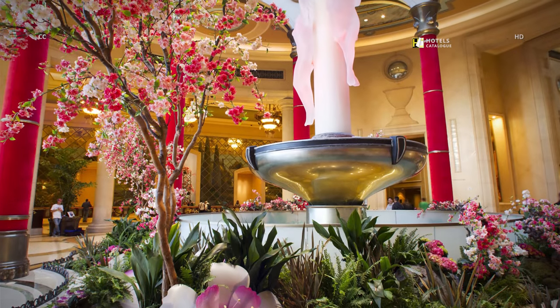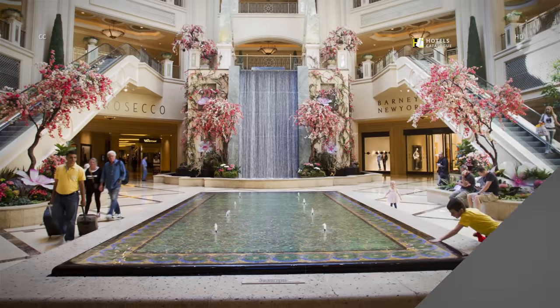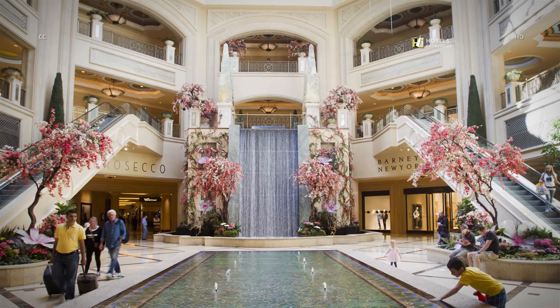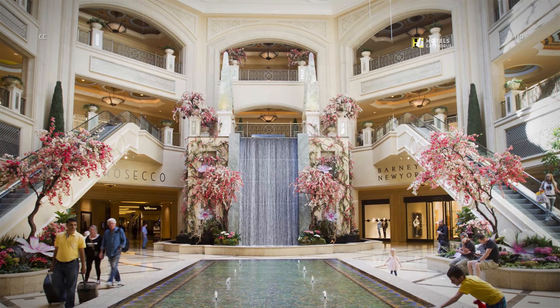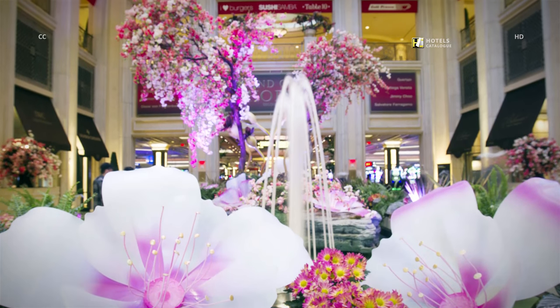The lobby entrance welcomes with vast natural light from the ceiling and grand columns. The open courtyard garden and fountain instantly calm guests. The decor in the Palazzo Waterfall Atrium and Gardens is changed seasonally, and a flower display surrounds the fountain in the atrium.